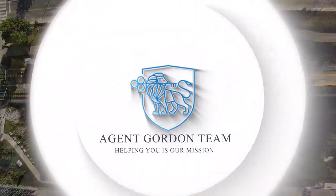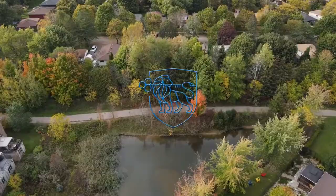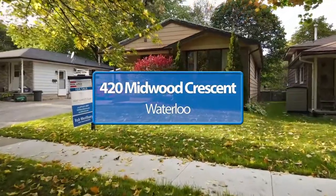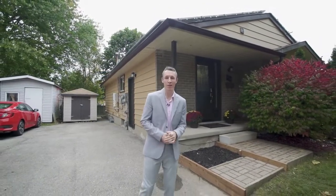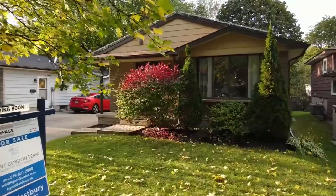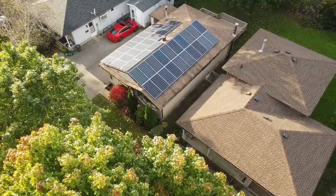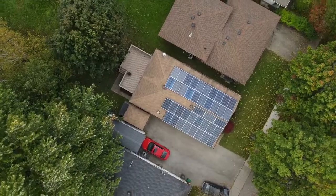Amazing opportunity here with this turnkey four-bedroom, two-bathroom, well-kept bungalow featuring a legal accessory apartment in Beechwood, Waterloo. Hi, I'm Rob with the Agent Gordon team and I'd like to welcome you to our newest listing at 420 Midwood Crescent, Waterloo. This proudly maintained property has loads of updates, a brand new lower unit, and is perfectly set up to benefit from the strong rent market, with a bonus of solar panels that generate an average of $250 a month.